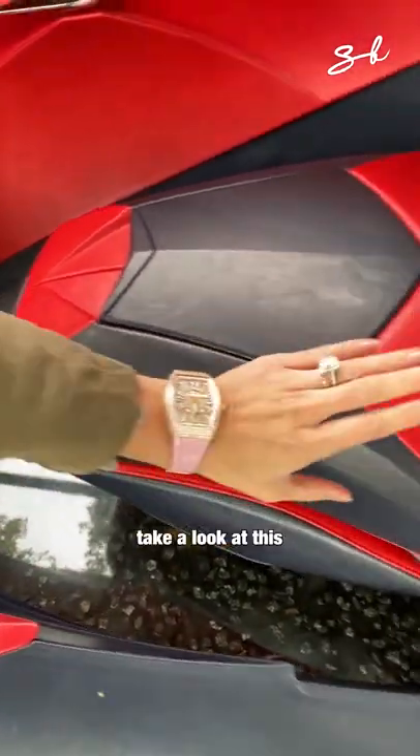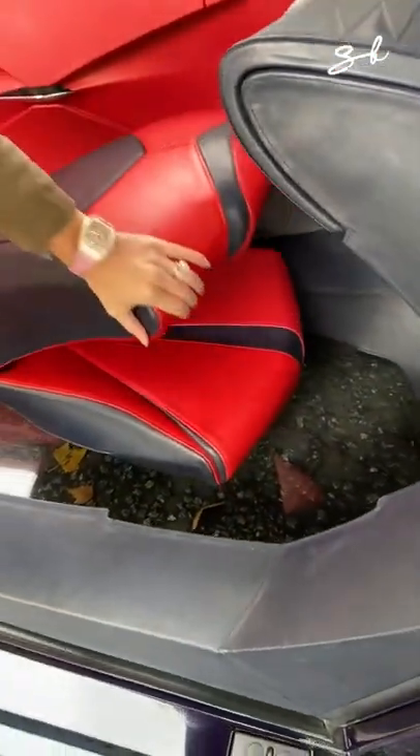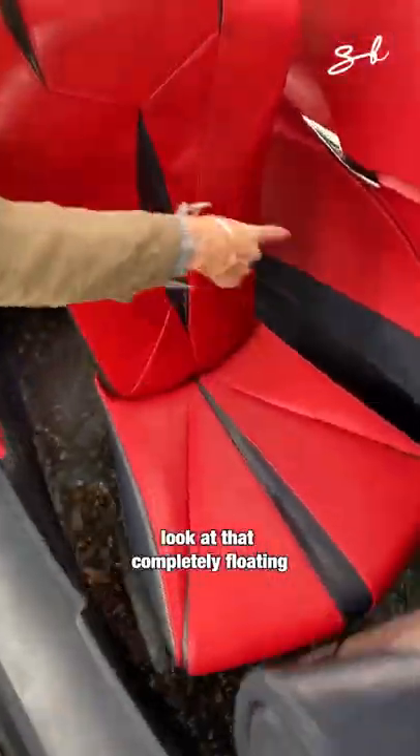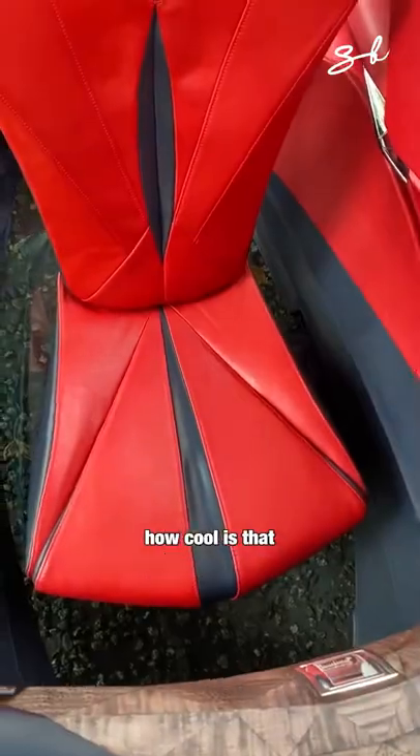And then take a look at this — it's a floating passenger seat. Look at that, completely floating. How cool is that?